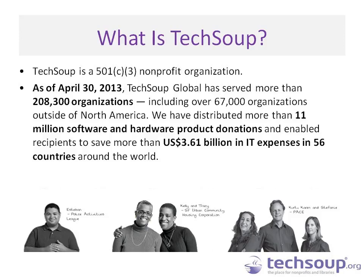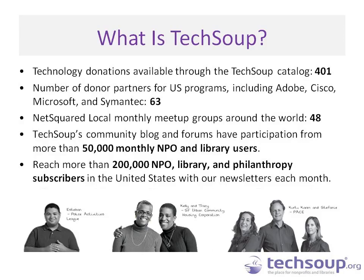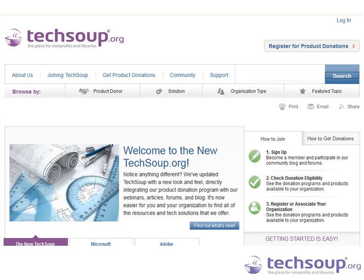We are a 501 nonprofit. We work in 56 different countries, and we work with product donors from 63 different companies including Adobe, Cisco, Microsoft, Symantec, and many others. If you're not familiar with our programs or our donations, please visit TechSoup.org where you can learn more.